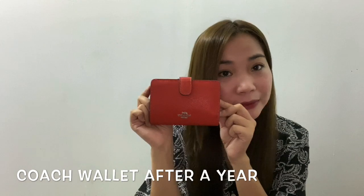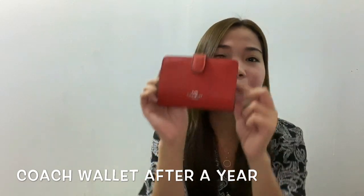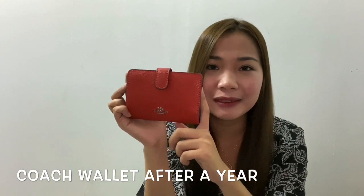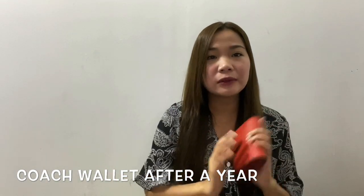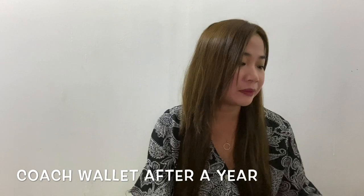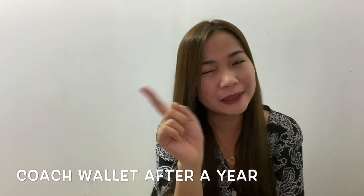So for all the curious people about my wallet — it's been a year and it's still with me and still in good condition. Anyway, this is not the only review I have. I still have the Longchamp review, and I'll do it in the next video, so keep on watching.